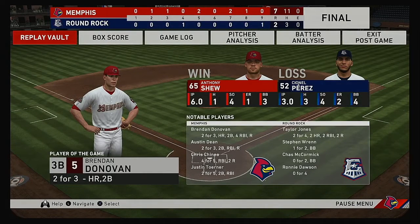Our final line score: for the victorious Redbirds, seven runs on 11 hits, no errors, they left 10 men on base. For the Express, two runs on three hits, no errors, they left five men on base. Time of the ball game: three hours and 19 minutes. Thank you for joining us this evening — please drive home safely.